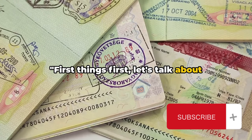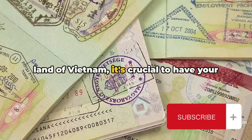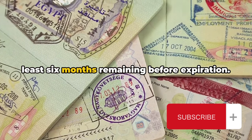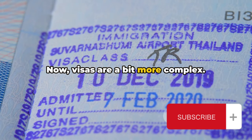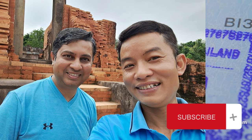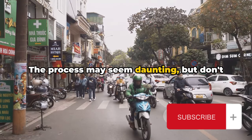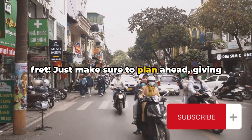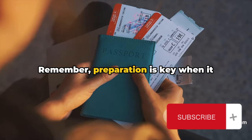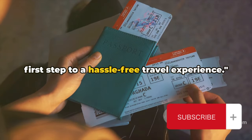First things first, let's talk about entry requirements and visas. If you're planning a trip to the vibrant land of Vietnam, it's crucial to have your documents in check. You will need a valid passport with at least six months remaining before expiration. Visas are a bit more complex — you can apply in advance through the Vietnamese embassy in your home country, or opt for a visa on arrival, which requires a pre-approval letter. Just make sure to plan ahead, giving yourself ample time to navigate the paperwork. Preparation is key, and getting your documents in order is the first step to a hassle-free travel experience.